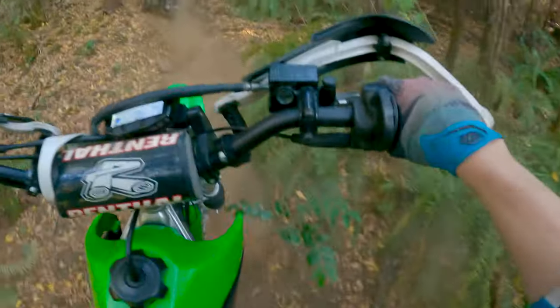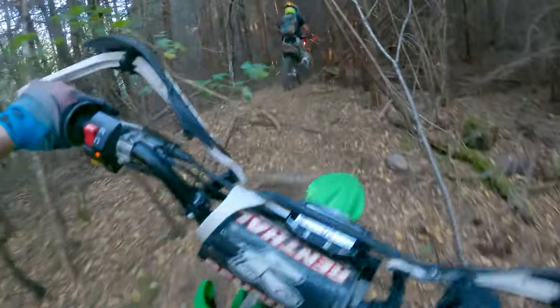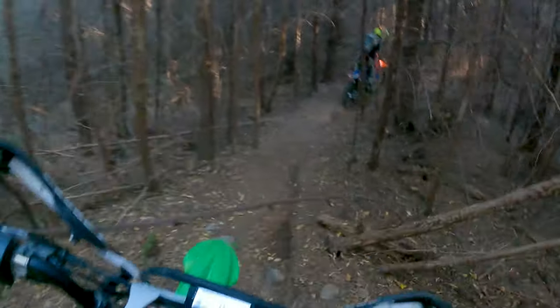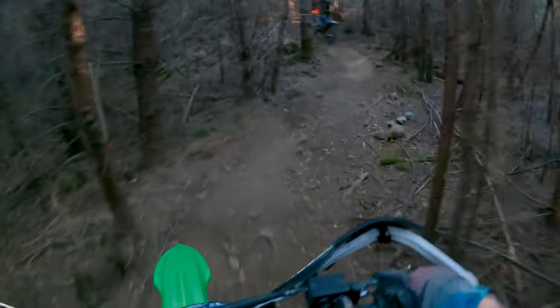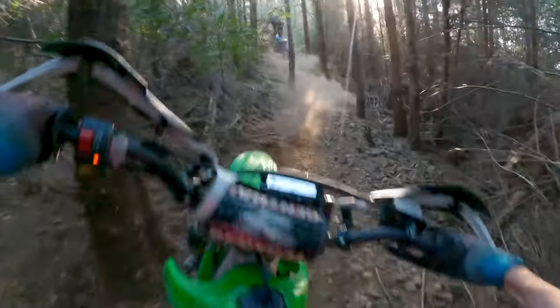Hey guys, what is up and welcome back to the channel for another video. Today we're out on the last ride with the KLX 140. What does that mean? Well, we're not getting rid of the bike, but we're gonna make it no longer a 140, if you know what I'm saying. So you won't want to miss out on the next episode, so make sure you go down below and click subscribe for more.